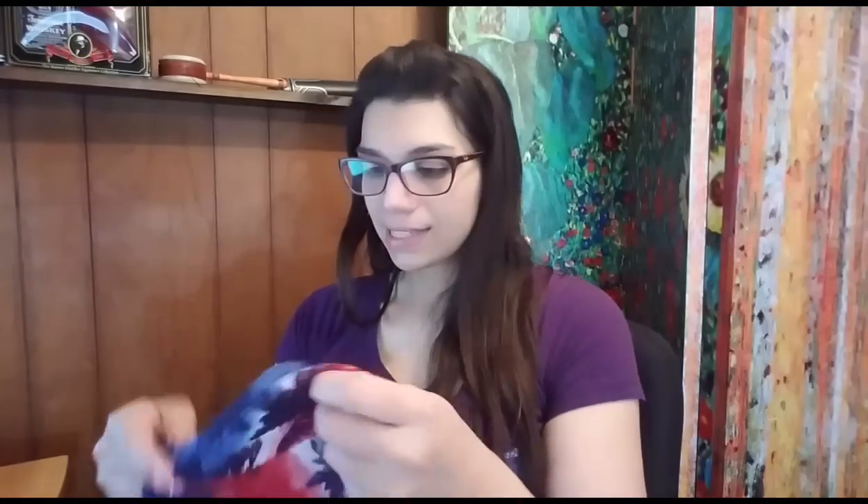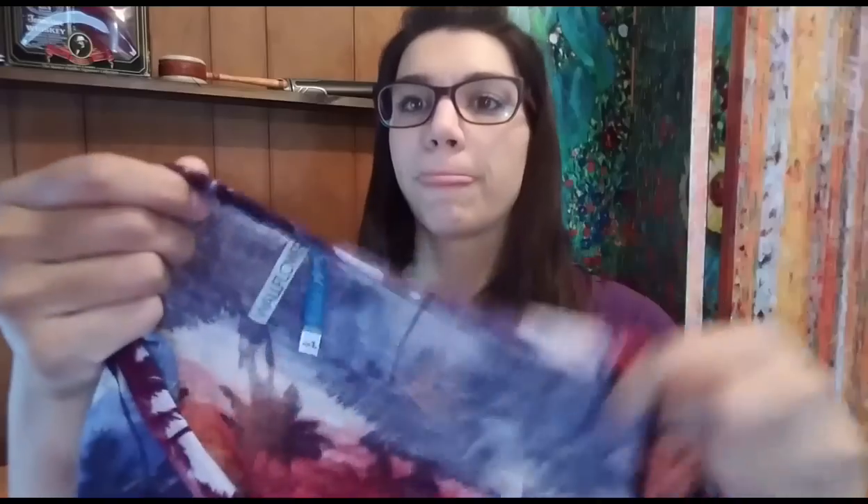The next thing going out is this Wallflower top — new with tags. It ended up going on best offer for $10 plus shipping, so the total purchase price is $13.77. I picked this up for $2, 50% off at my Goodwill, and it's going to cost $2.61 to ship, weighing four ounces with packaging. After fees, shipping, and product costs, my total profit on the $13.77 sale is $7.22.